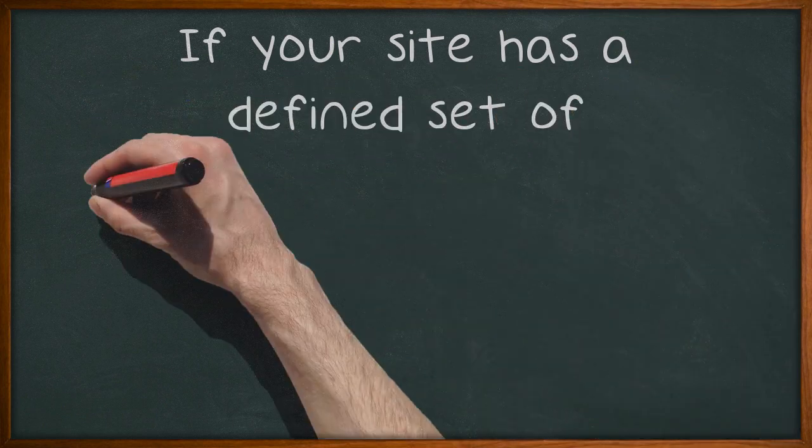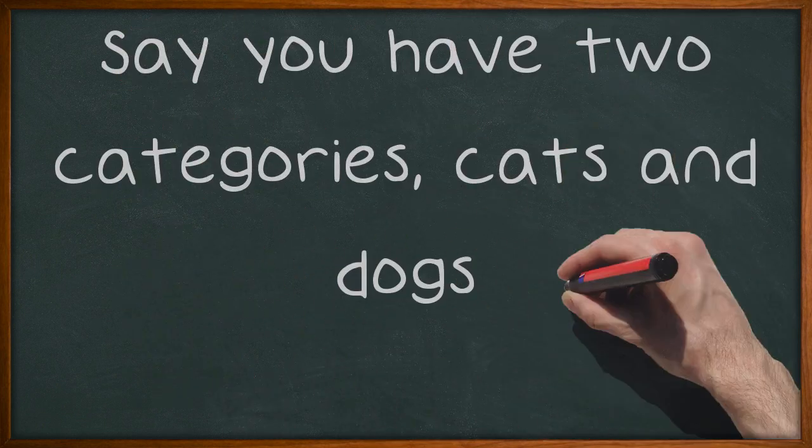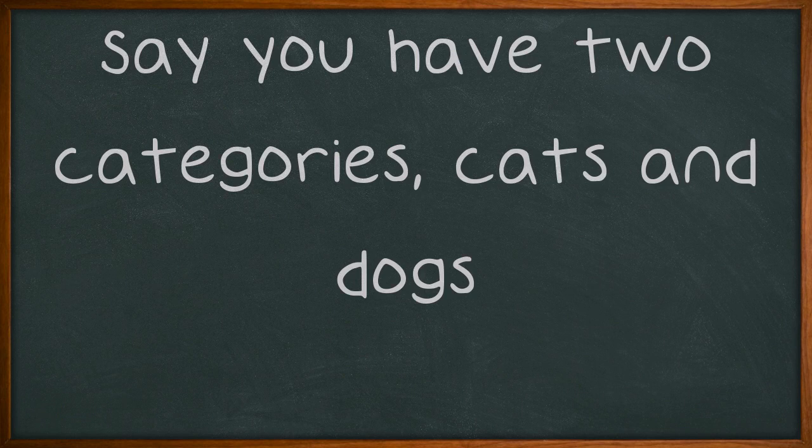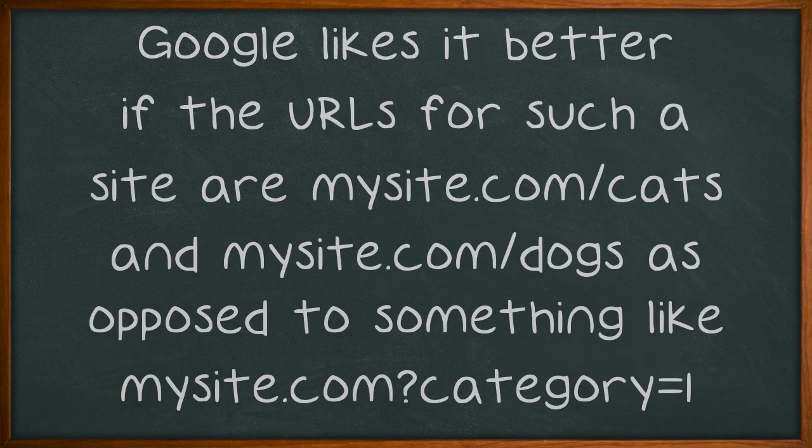If your site has a defined set of categories, optimize the URLs on your site to contain the keywords associated with the categories. Say you have two categories: cats and dogs. Google likes it better if the URLs for such a site are mysite.com/cats and mysite.com/dogs, as opposed to something like mysite.com?category=1.